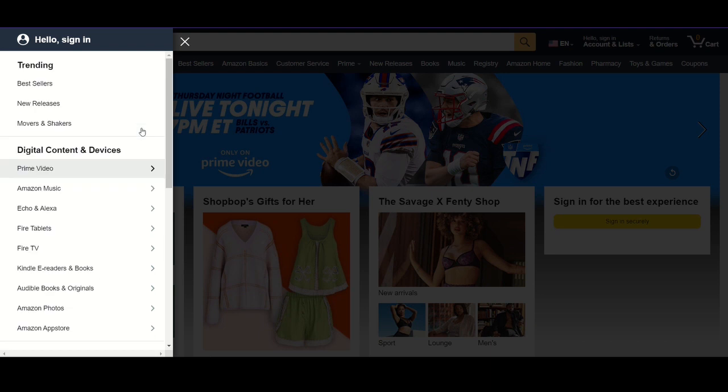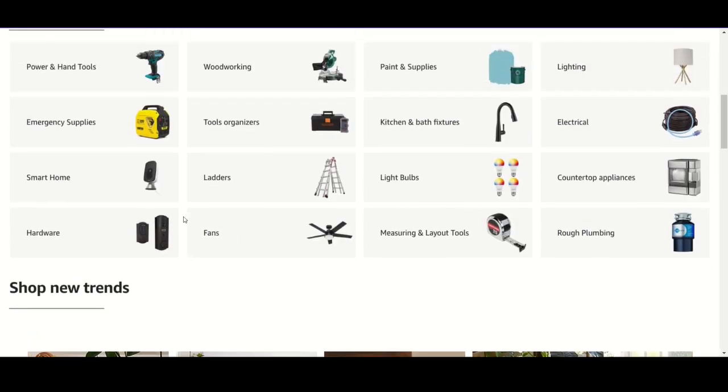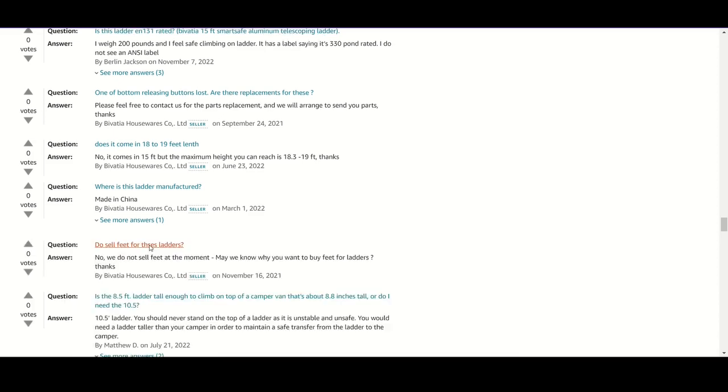I'm just going to check out some of the different options here. I'm not real familiar with Amazon, believe it or not. I do buy some stuff on my phone but never run the desktop version. So let's look at the menu here - they got different things over there, there's Prime.